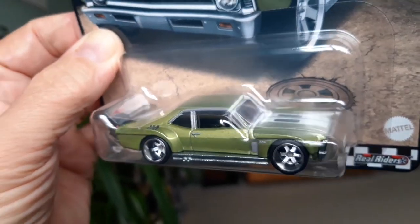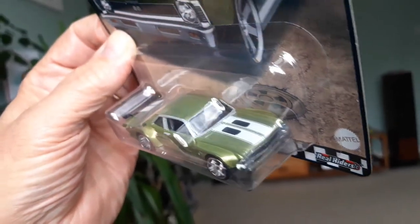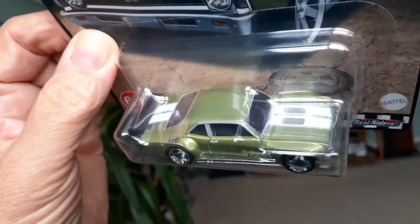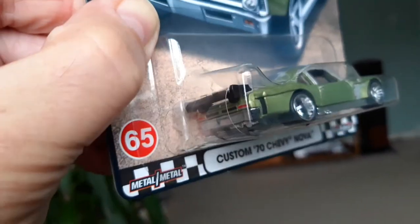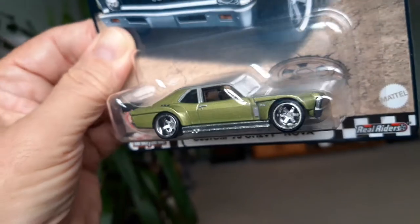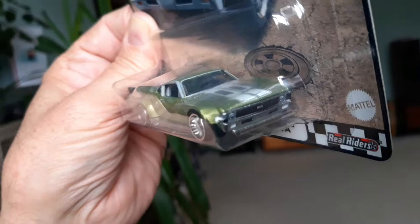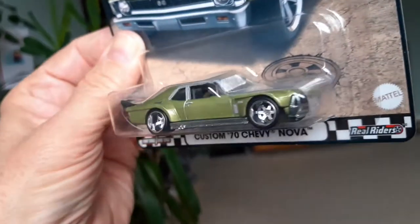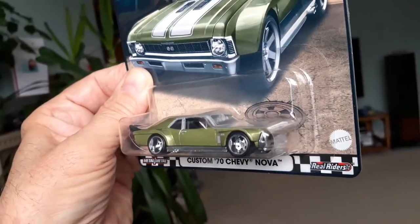This is not a new model — I think this has been in Boulevard before — but it looks really nice in this colour with the white stripes across the bonnet and the boot, and some grilles on the bonnet. There's a rear spoiler, some tampo printing on the back, very wide boots and flared arches to go with them. Slammed to the deck, this one.